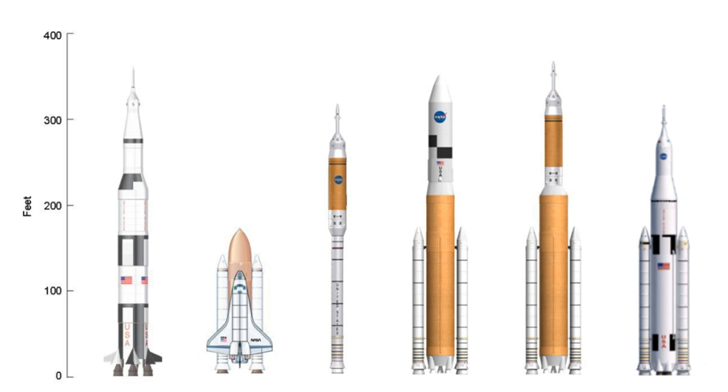The unmanned Ares V vehicle, to be used to loft equipment for lunar sortie or lunar outpost flights into orbit to be met by human crews launched by the Ares I, superficially resembles many of the earlier proposed SDV concepts. NASA also had proposals to use the Ares V as the main booster to launch the manned Orion asteroid mission to an orbiting near-Earth asteroid. It consists of a cryogenic liquid hydrogen and liquid oxygen center stage flanked by two modified SRBs, topped by a new second stage based on the SIVB stage of the Saturn V rocket.